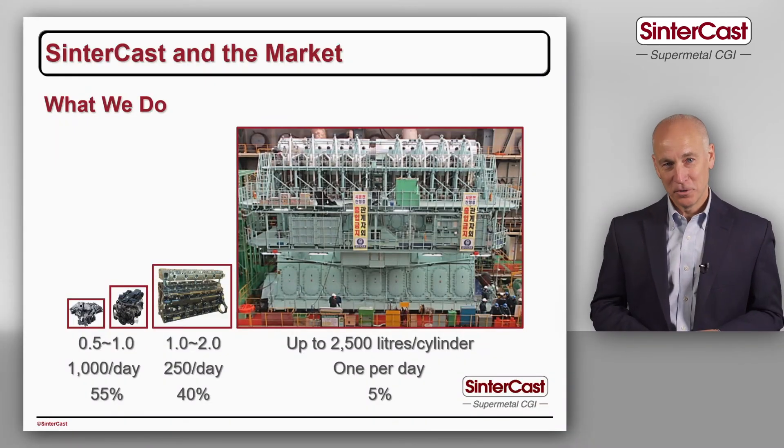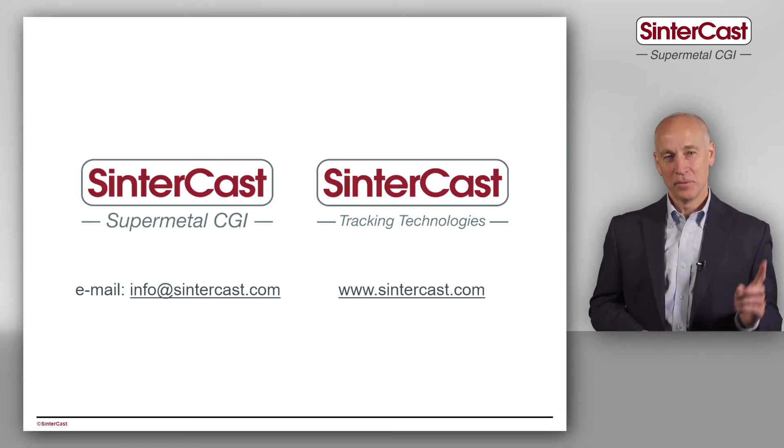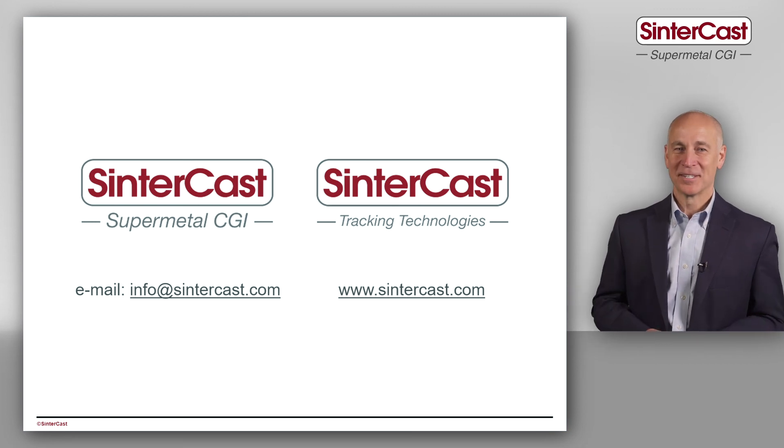As we develop over time and demand on commercial vehicle engines grows, we see commercial vehicles will be our largest growth opportunity. I hope that gives a good overview of our company — if you want more information, contact Sintercast.